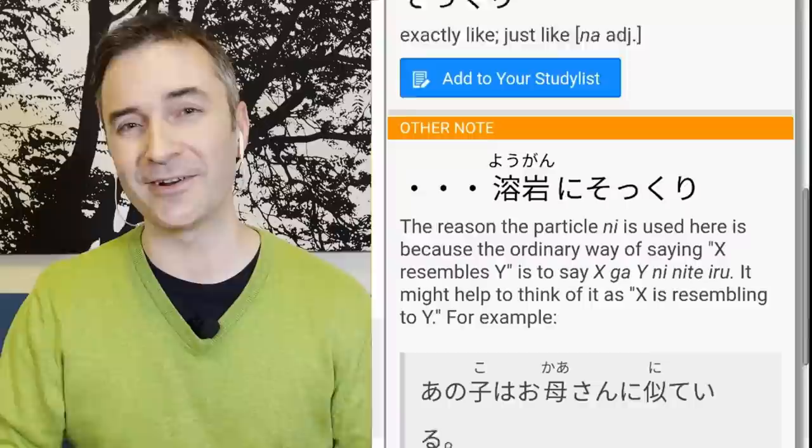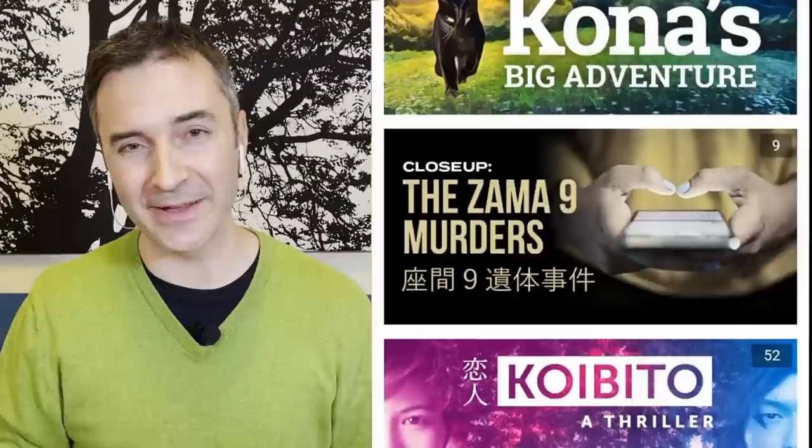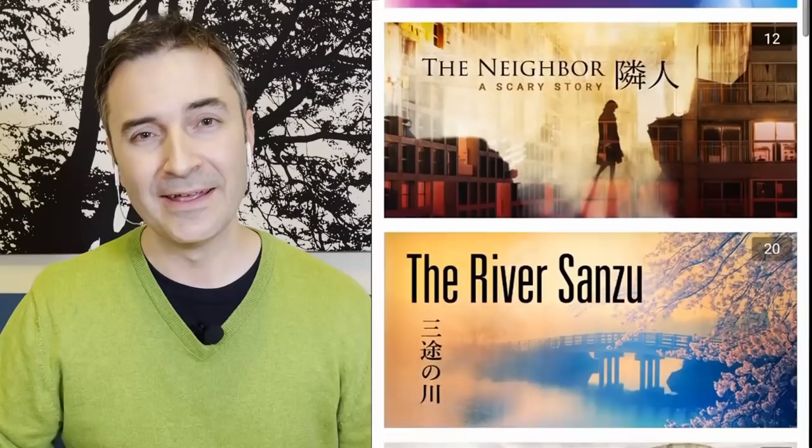Can you give a brief elevator pitch of what we're looking at with Satori Reader? Sure! Satori Reader is basically our best effort to give people who are trying to get started with reading Japanese, but are coming up against some of the hurdles you face — not only kanji, but all kinds of unfamiliar vocabulary and grammar — the tools they need to stay energized about studying Japanese and also learn a lot of stuff at the same time.